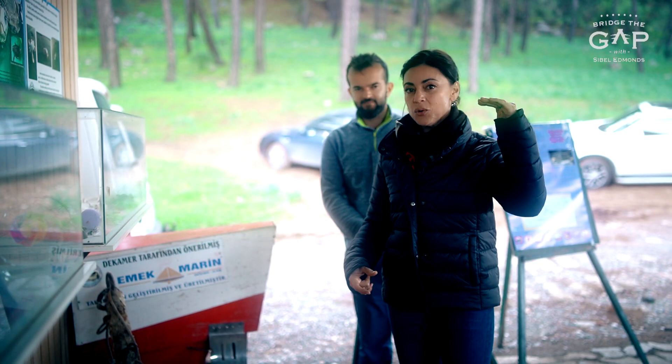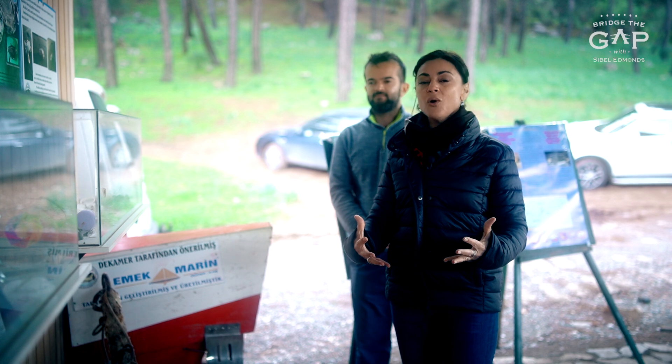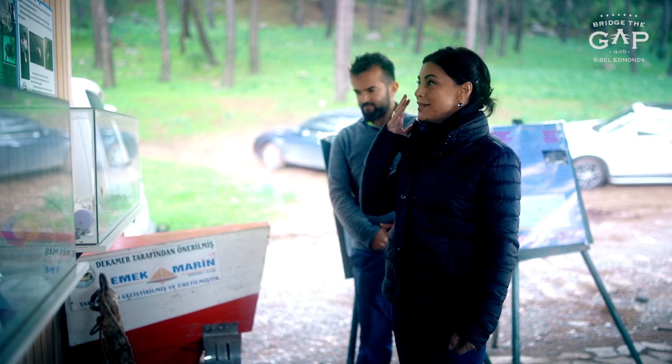That's number one step: raise awareness, get people to support the cause for these amazing species.